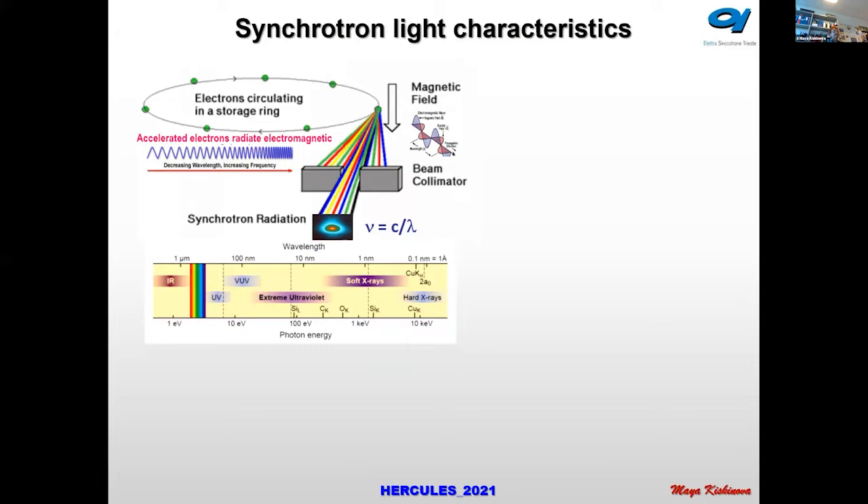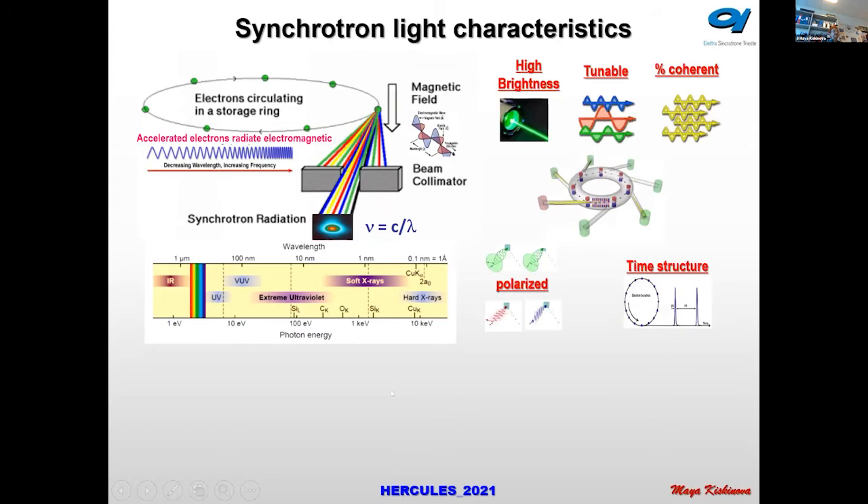I will talk mostly about synchrotron circular accelerators, since for FELs we need much more discussion, and CERIC is still not using FELs extensively. As I mentioned, electrons circulating the ring emit and lose energy, and they can emit photons over a very broad range. What are the characteristics of these emitted photons?